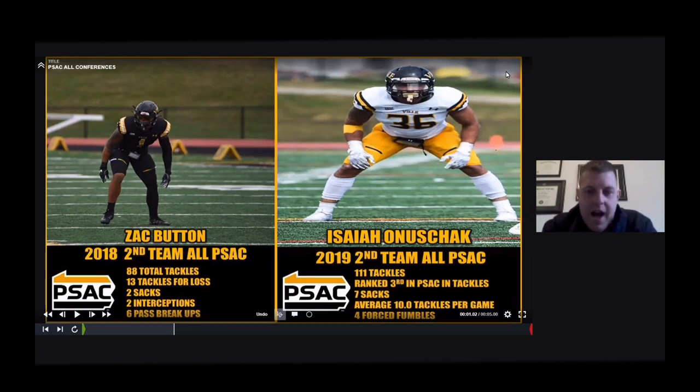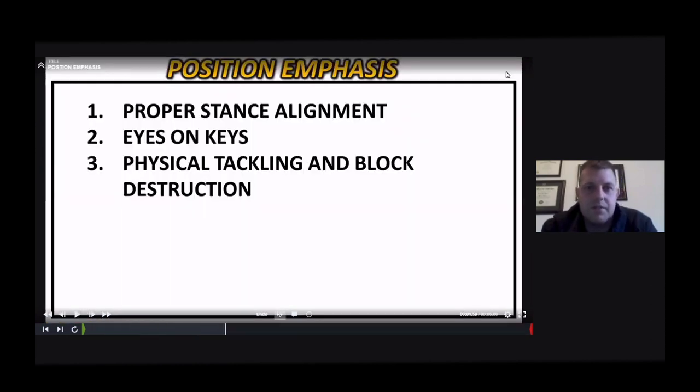Starting with Matt Suchak, our defensive coordinator, through our whole staff — Coach Jim Suchak, our defensive line coach; Coach Keys, our corners coach; Coach Troy Jensen, our safeties coach — we've been very fortunate to all be on the same page with our teaching progression. One thing we give our guys for each position defensively is position emphasis. If you want to be a solid tackling defense, you've got to emphasize it every day in meetings. Each position group has three main points, but the biggest thing we all have is physical tackling and block destruction.